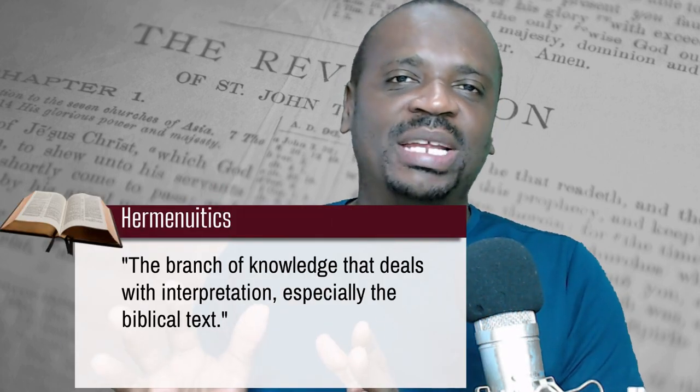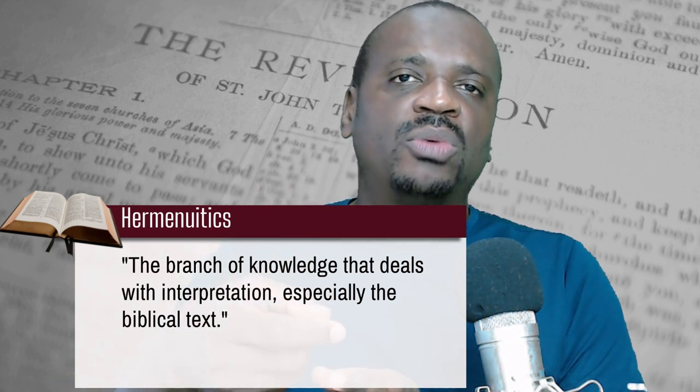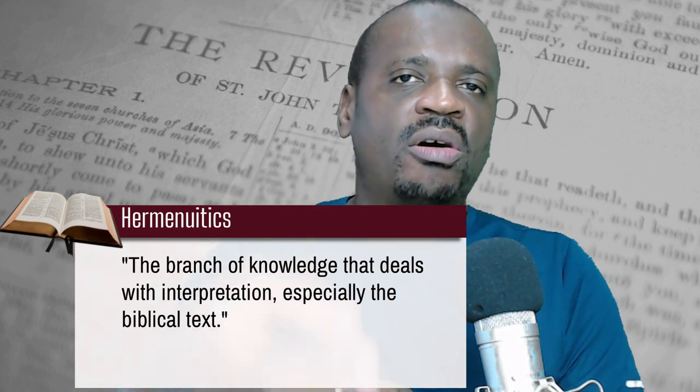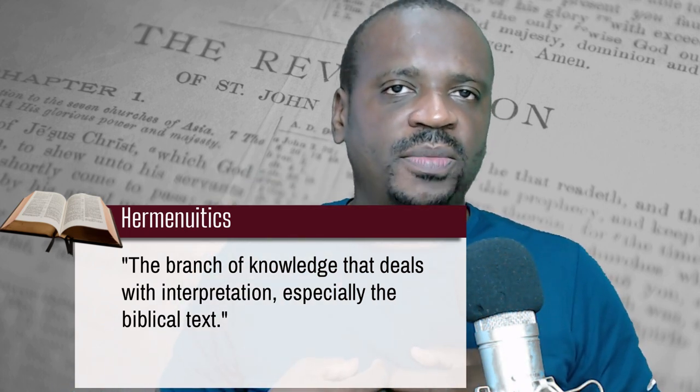Welcome back. Now up front, I must let you know that studying the book of Revelation is not very different from the way you study other books of the Bible. The basic principle behind Bible study is what is called hermeneutics — a big word, but it simply means taking the scripture to understand what the author meant to his original audience and trying to interpret it for your time.